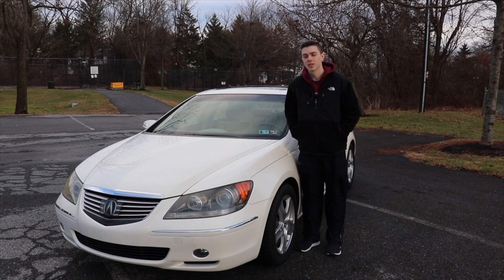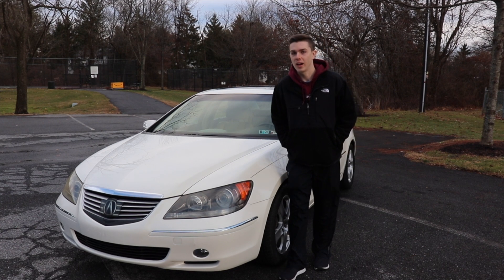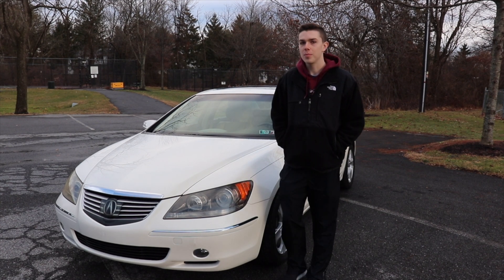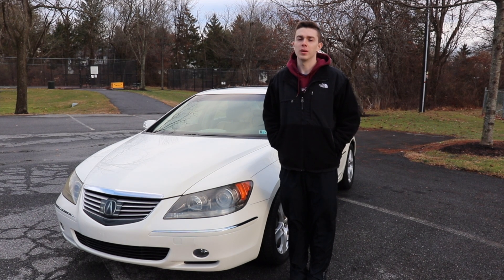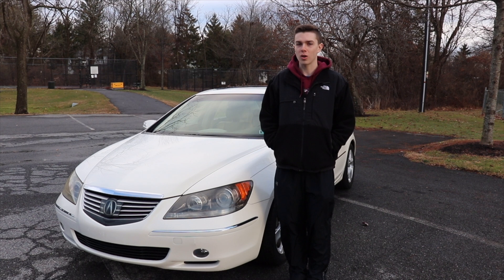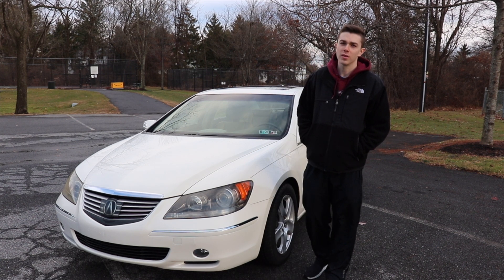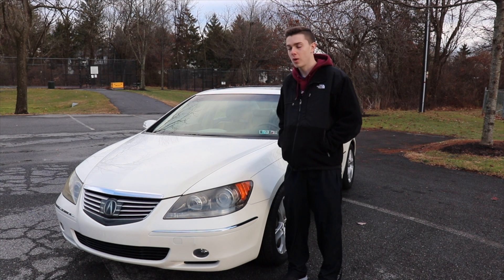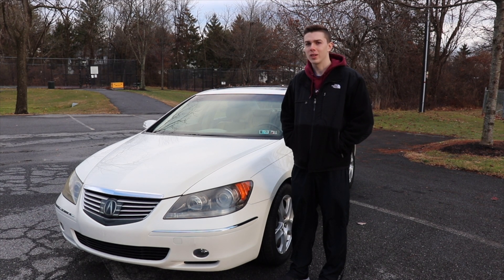In my previous video of my 2006 Acura RL, I introduced you all to the car and told you why I thought it never made it in Acura's lineup and why I've always wanted one. But in today's video I want to go over it more in depth and talk about some interesting features and quirks that this car has, because there are quite a few. This car is not very well known and there's not a lot of videos of it on the internet, so I want to take you all on a tour and go over some of the interesting features I found while owning it so far.